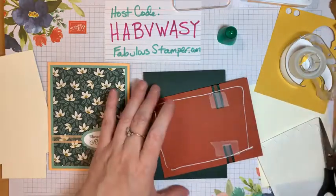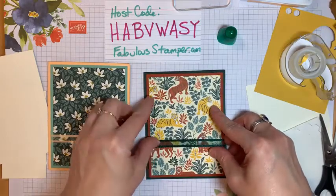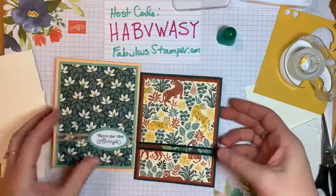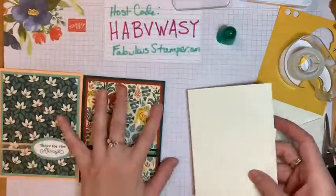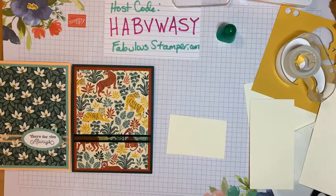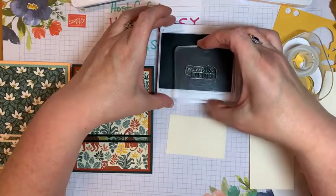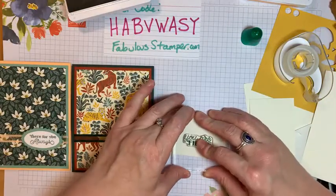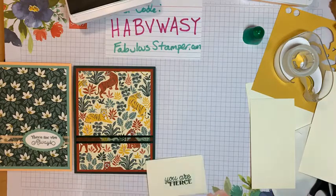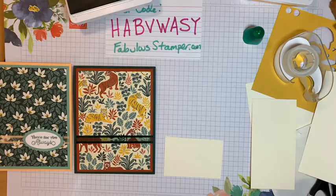Thank you so much for sharing and commenting because that does help my little business. I don't have a huge following but it always helps — the Facebook algorithm mathematically figures out whether I'm cool enough. For this one I'm going to use 'You Are Fierce' but with a different ink color. I'm having a hard time with it.